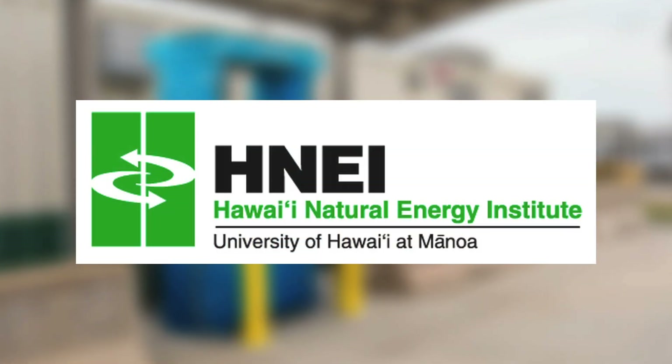HNEI is working to help Hawaii develop sustainable transportation solutions.